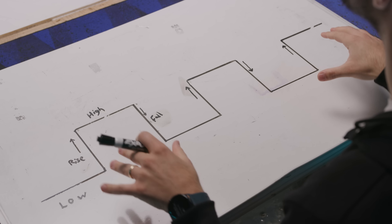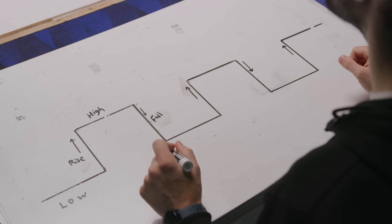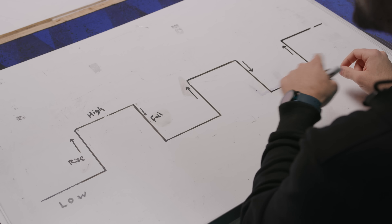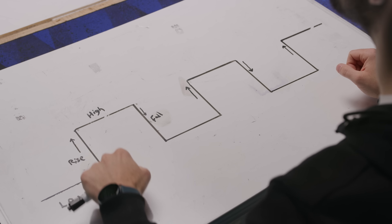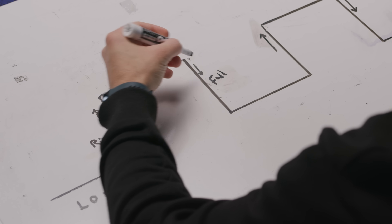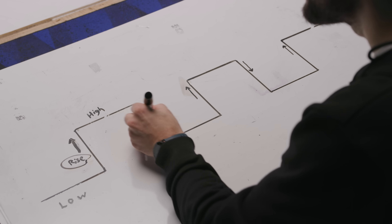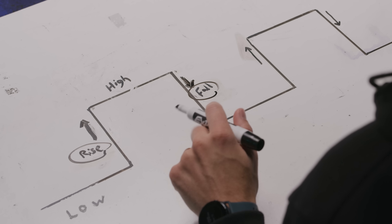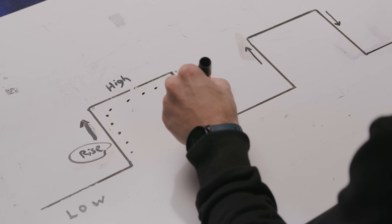So this is an example of a simple clock signal that your computer uses to keep components inside synced up. Conventionally, one piece of data is sent per cycle, or for each one of these humps. But you see how each cycle has a rising and a falling edge? DDR sends data on both the rising and the falling edges, which works because your memory modules can detect at what point the internal clock is in its cycle.